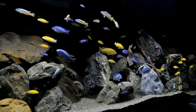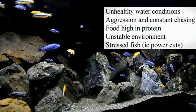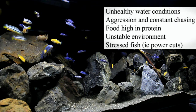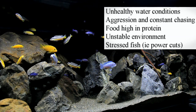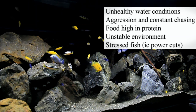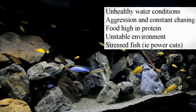This explosion can be attributed to a few factors such as unhealthy water conditions, high aggression and lots of chasing, and too small an environment. Food that's really high in protein is an excellent food source for these internal flagellates. An unstable environment such as a fish tank located in direct sunlight — as the temperature goes up, the oxygen levels go down. And power cuts or transporting a fish, i.e. stressed fish.